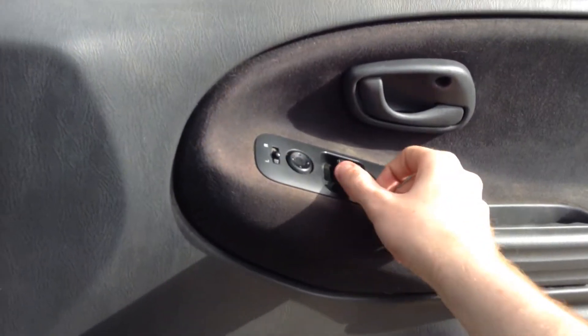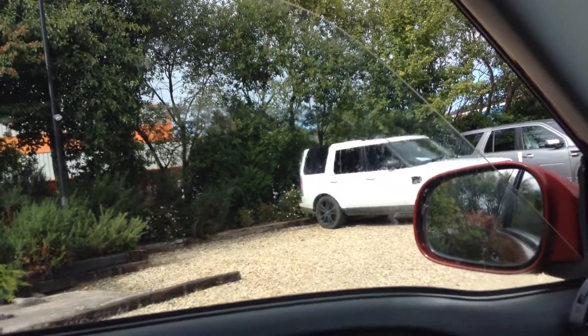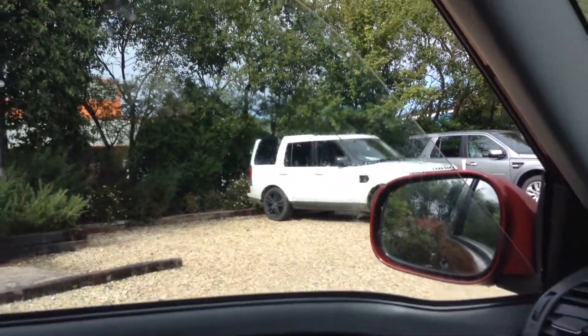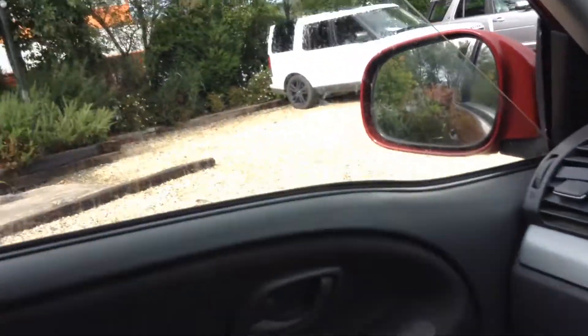Electric windows and electric side mirrors. The window drops about three-quarters of the way, and you do have to kind of jiggle it to make it go higher for it to actually close fully.